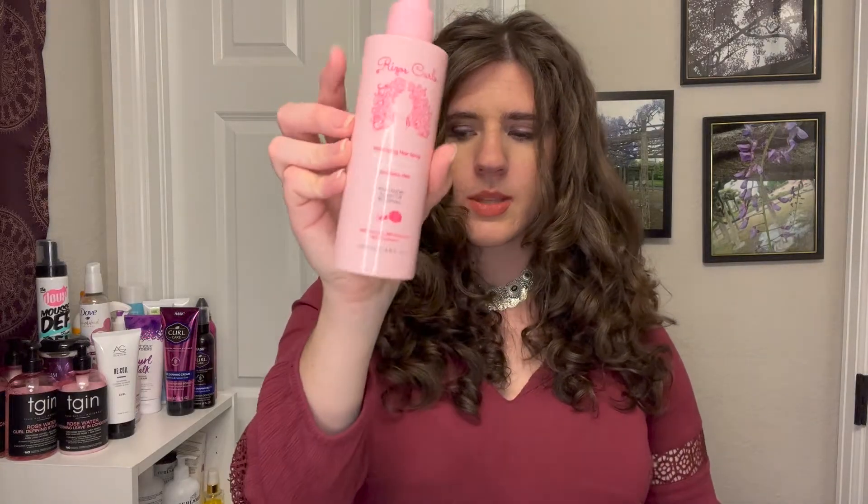The Resos Curls Volumizing Hairspray ranges around twenty dollars. It's free of sulfates, silicones, parabens, and drying alcohols like isopropyl alcohol — which a lot of hairsprays contain. That's one thing I really like about it. The few times I've tried it since I first bought it, it gives me good volume at the roots. I would recommend it if you're in the market for a hairspray.